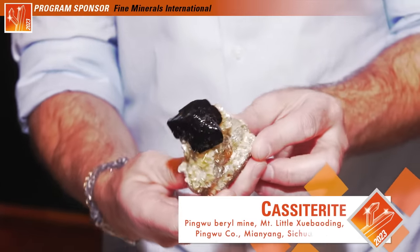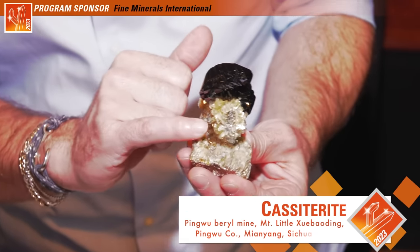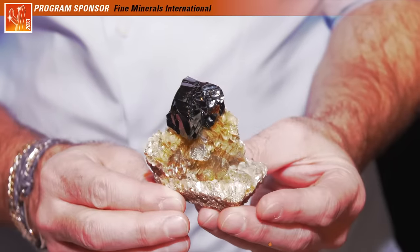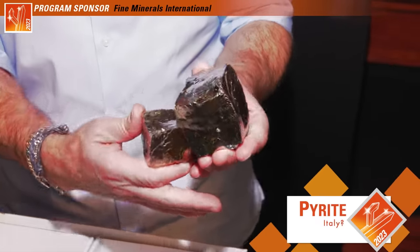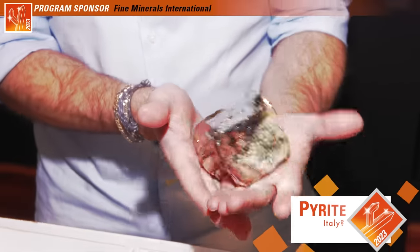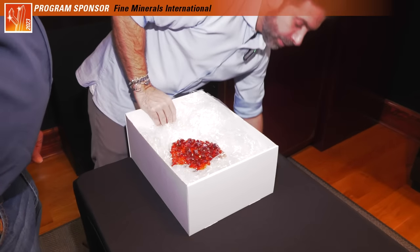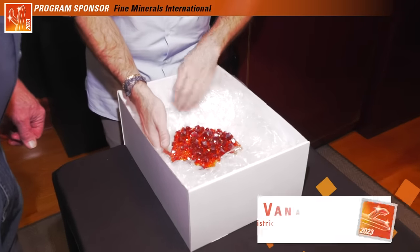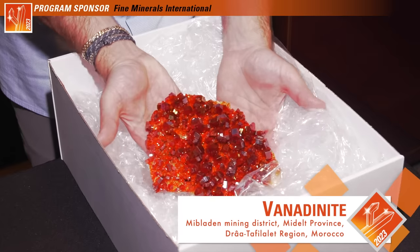This pyrite — I think it's from an old Italian collection — what I like about it is this stretched, warped, beautifully distorted form. Super fun. Oh, this is one of my favorite pieces this year. This is maybe the best vanadinite I've had in — I don't know — more than a decade. It just has a very unique color, a more orange color. And the luster and the isolation — the luster is spectacular.